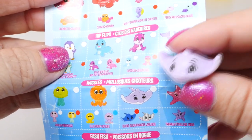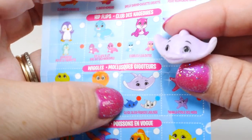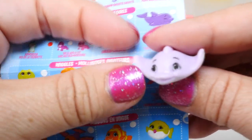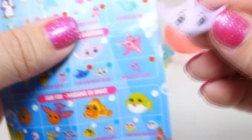Next we have this little stingray, and this is Clyde. Now we got the blue one on our last video, but this time we have the purple. So this one's a common, but I really like this one — it has such a sweet little smile.